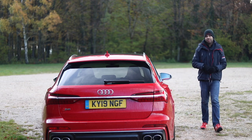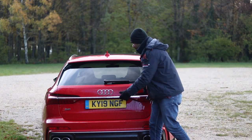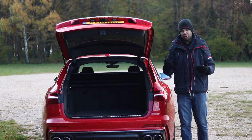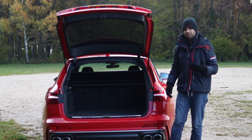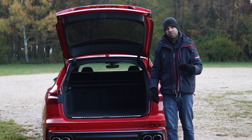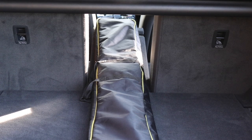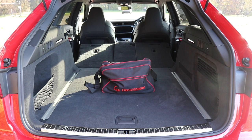Not only is the S6 Avant powerful, but it's practical as well thanks to its estate body shape. Open up the electric tailgate and you'll be greeted by 550 litres of space. The opening is wide and practical, the load lip is low, and loading bigger or heavier items — or dogs — should be easy. The middle rear seat folds down individually for longer items like skis. Fold all the rear seats down in a 40-20-40 split and you'll get an improved capacity of almost 1,700 litres.